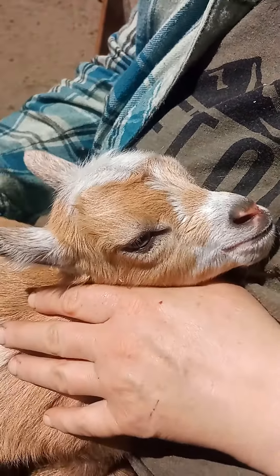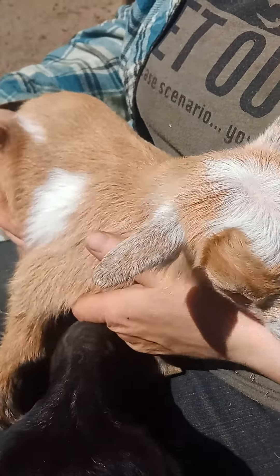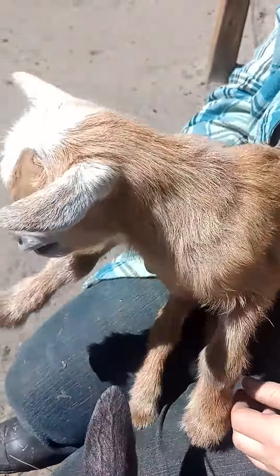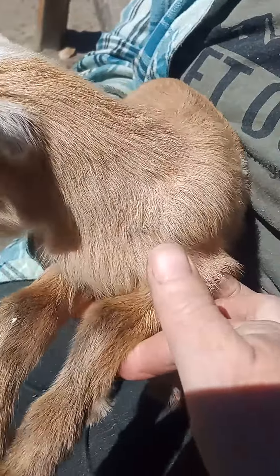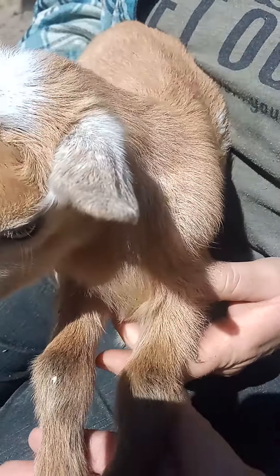What a pretty girl. This is our Ruby. We're gonna retain her because she's pretty. Look at these gray accents on her nose — she's got some grayish color on her legs. Yes, Dakota, I know that's your baby. Yeah, she's gorgeous.